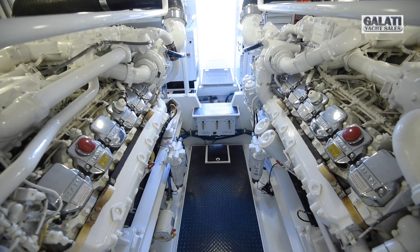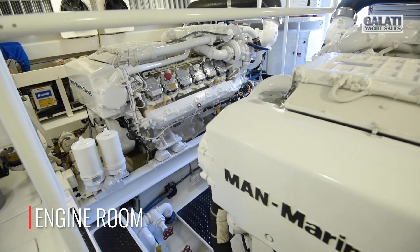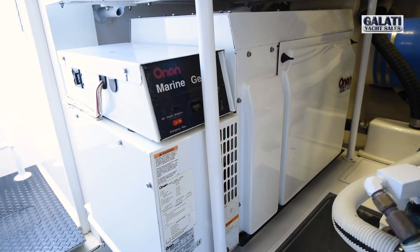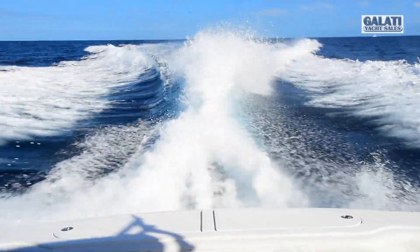Powered with quiet and fuel-efficient 1550 horsepower Common Rail MAN diesel engines, Predator cruises economically at 25 knots.